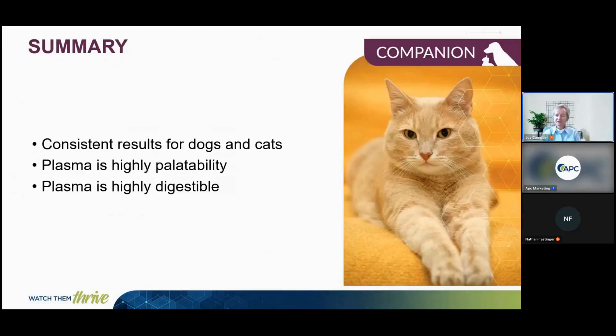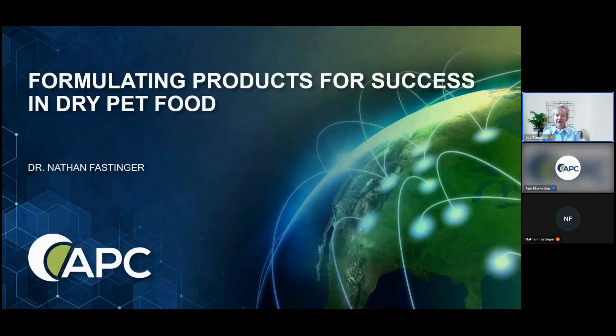Plasma is a nutritious and functional ingredient with consistent results for dogs and cats. It helps with digestibility, palatability, and product quality. With that, I'd like to pass it over to Dr. Nathan Fasniger to share about formulating products for success in dry pet food.